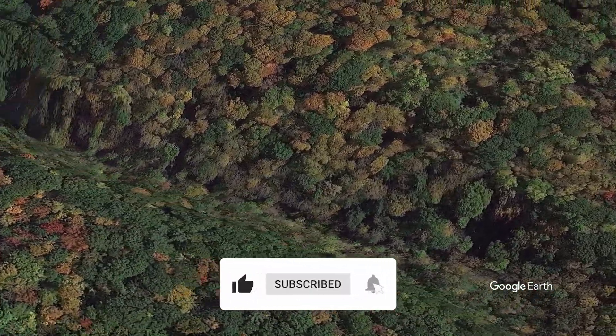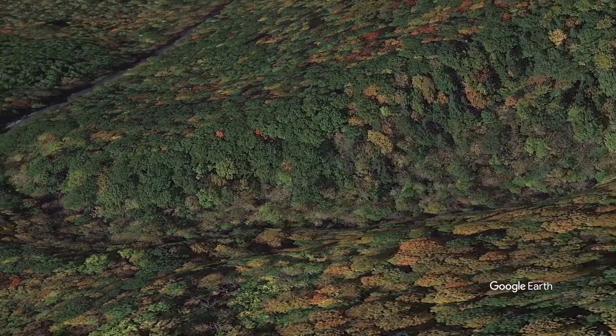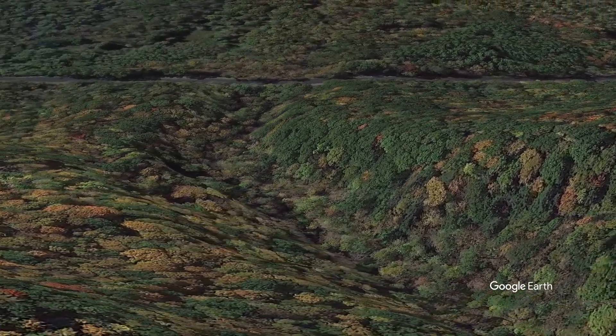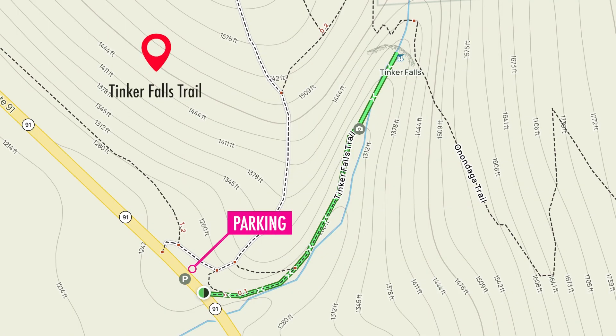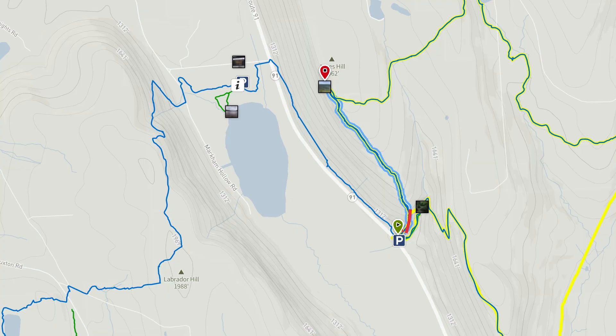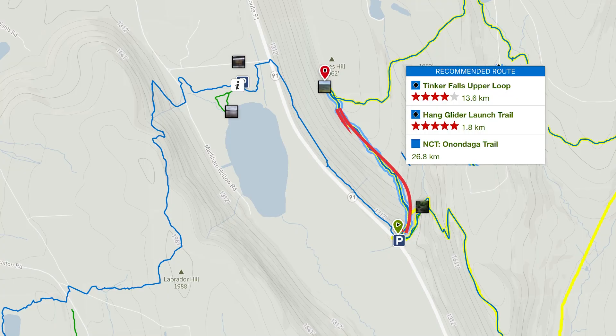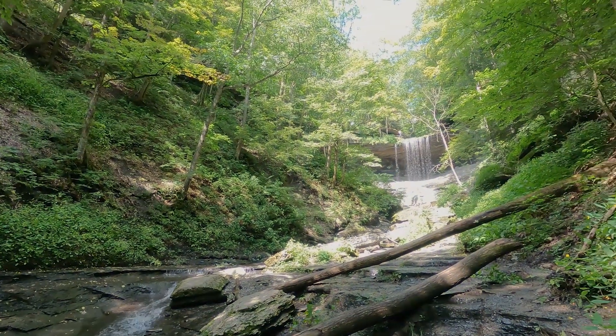We're covering the Tinker Falls Trail and the Hang Glider Launch Trail today. These trails are part of a larger system, so don't get lost when you're there. There are about three off-road parking spots along the main highway. Tinker Falls Trail is just under a mile along a flat gravel path. The Hang Glider Launch Trail can't be found on AllTrails but it is easy to navigate and find. It starts at the trailhead but veers immediately up to the left. It's a 2.5 mile out-and-back trail with 650 feet of elevation and takes about an hour and a half to complete.